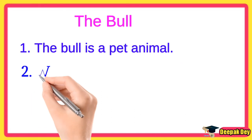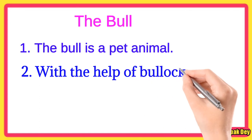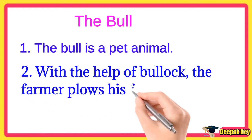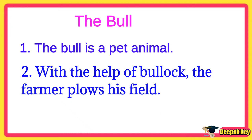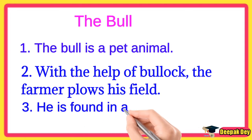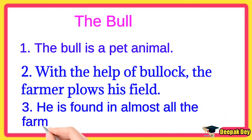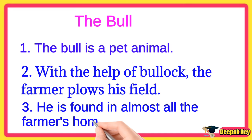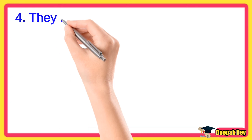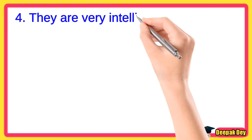Line number 2. With the help of the bull, the farmer plows his field. Line number 3. He is found in almost all the farmer's homes. Line number 4. They are very intelligent.